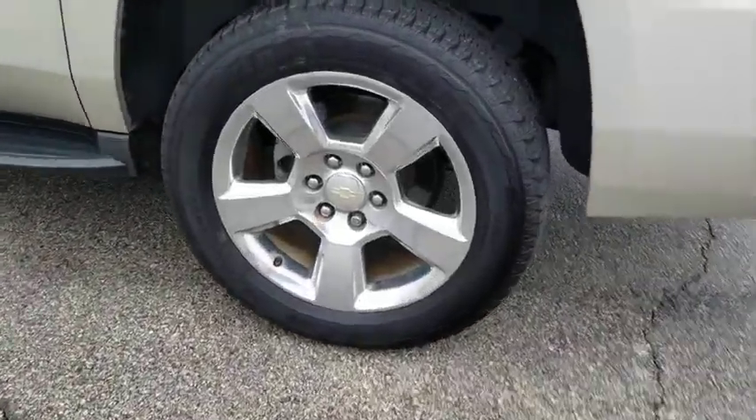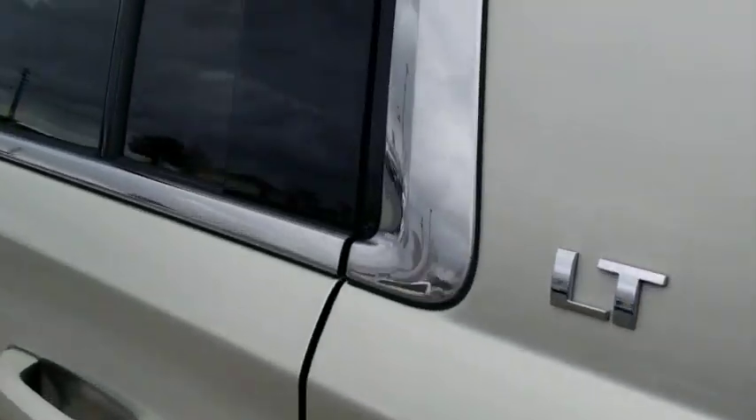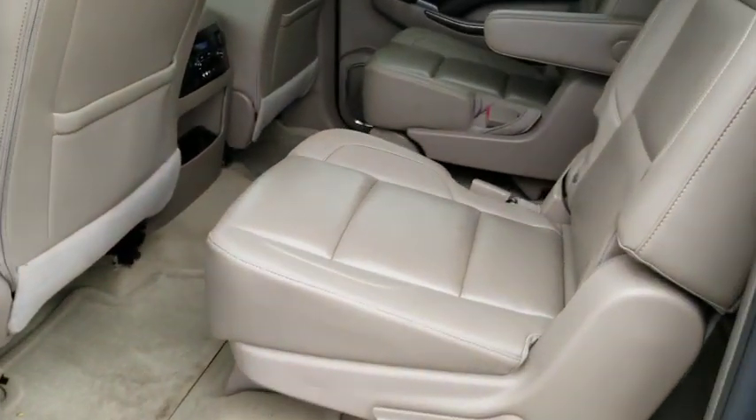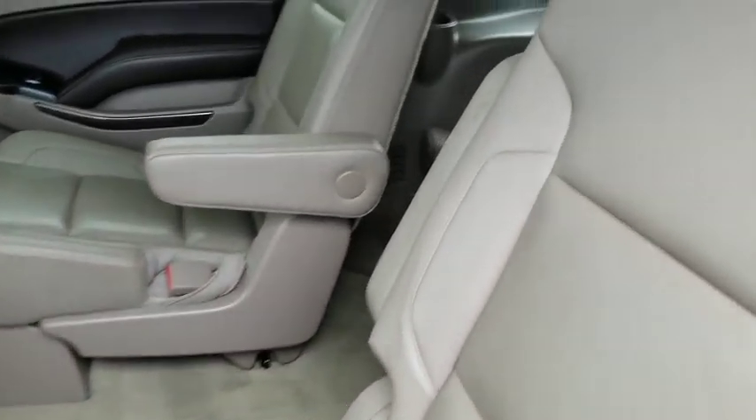Power liftgate, DVD system, backup camera, leather-wrapped steering wheel, Bluetooth, adjustable steering wheel, power steering, floor mats, cruise control, and aluminum wheels.